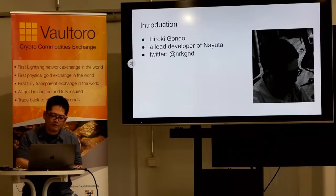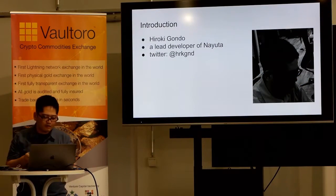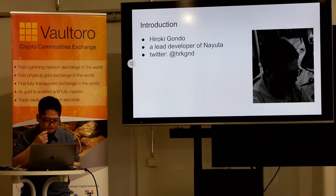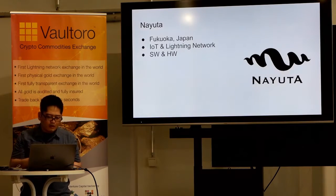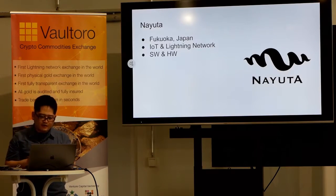My name is Hiroki Gondo, a lead developer for Narita. Narita is a small startup company in Japan. We are developing IoT and Lightning Network software. We are also designing hardware to run the software.